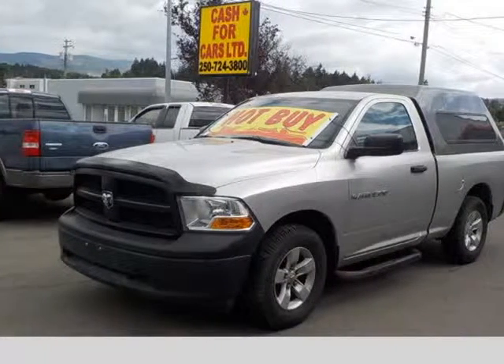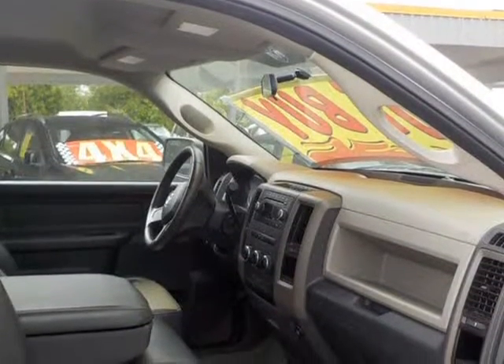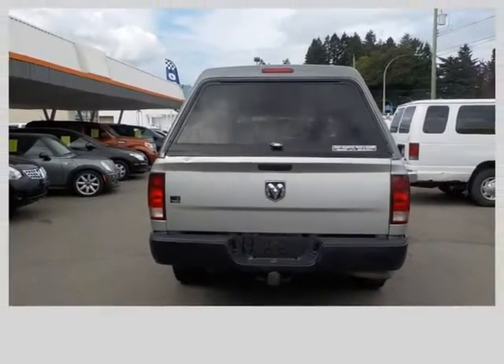This 2012 Ram 1500 is brought to you by Cash4Cars. 2012 Dodge Ram 1500 Short Box with matching canopy and V6 3.7L. This truck is in excellent condition — local vehicle with canopy, full set of winter plus all-season tires, and car facts and service history available.